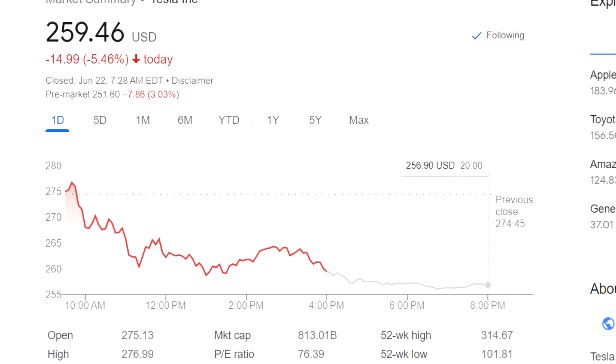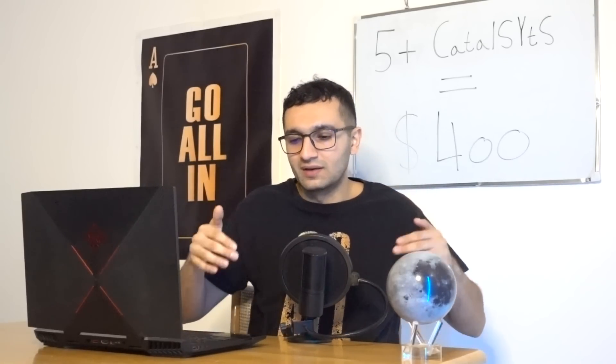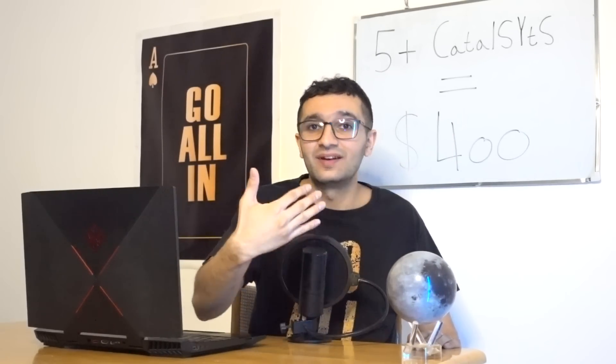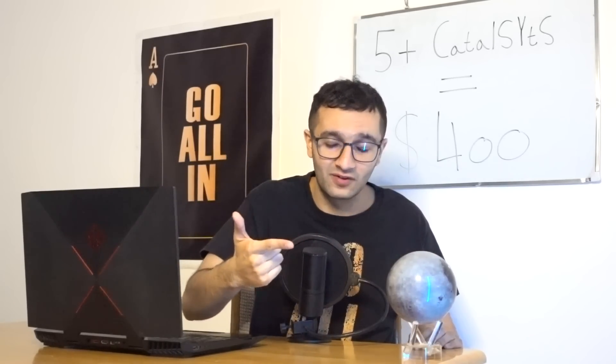One of the reasons the stock market has been roaring the past week or two is because of these Supercharger network news. The reason it's down today — Wednesday — is because Jerome Powell said there may be two more rate hikes. But expect more companies to join the network; they kind of have no other choice.